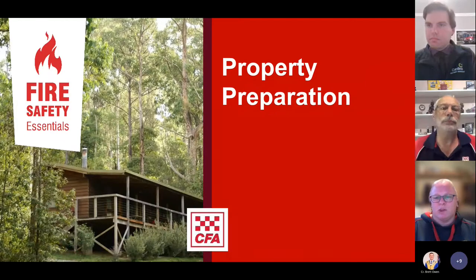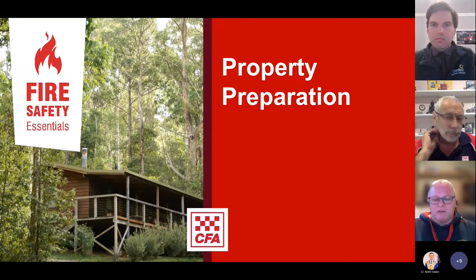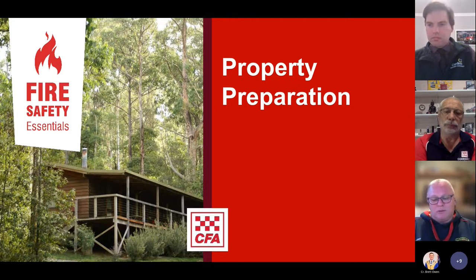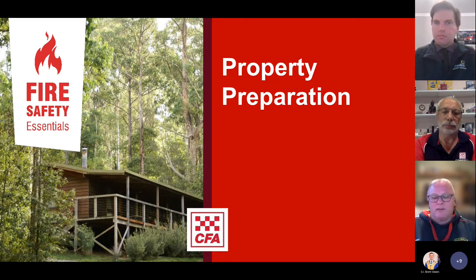If you have any questions, please type them in the chat box. There will also be a section at the end where we will answer questions. If there are any complex questions, we'll leave these to the end and either John and myself will answer them. Now, we want you to know that even if you plan to leave early, you can still do a lot to protect your home and increase the chances of survival, such as reducing the flame and heat near your house and reducing the risk of embers setting fire to your house.